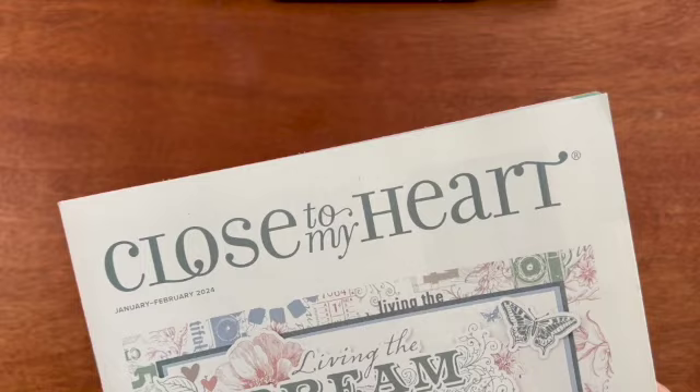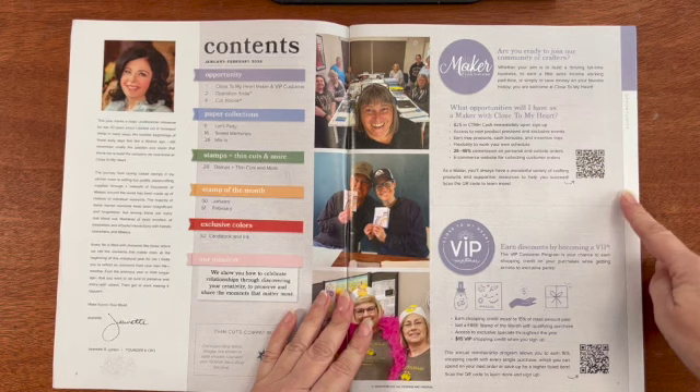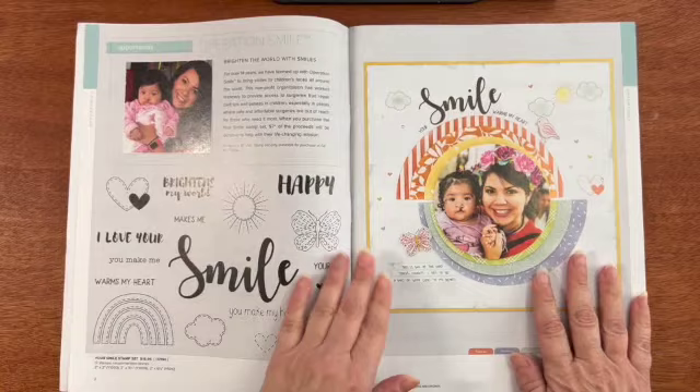Look at that cover. I really love the colors in that set. On the inside is a welcome letter by our CEO Jeanette. There's information on becoming a maker and also information on becoming a VIP customer.